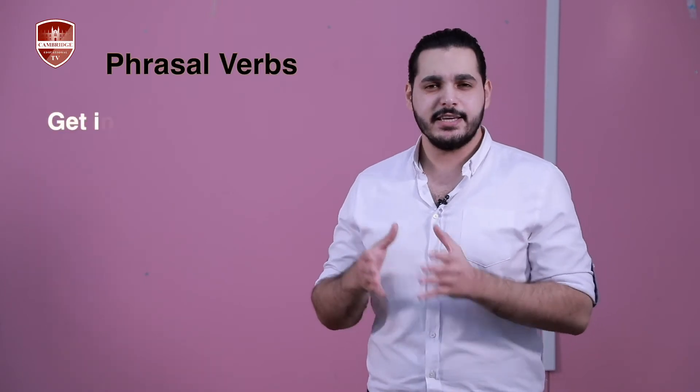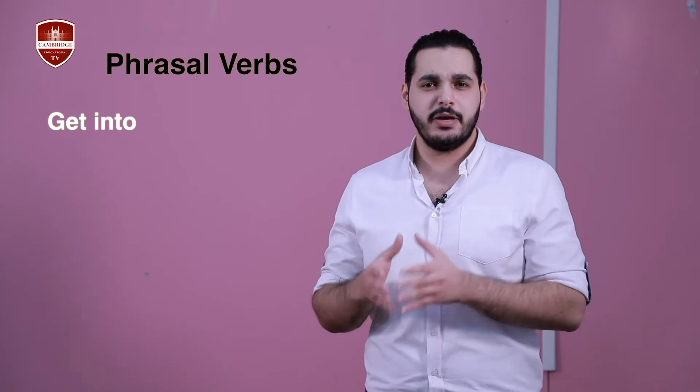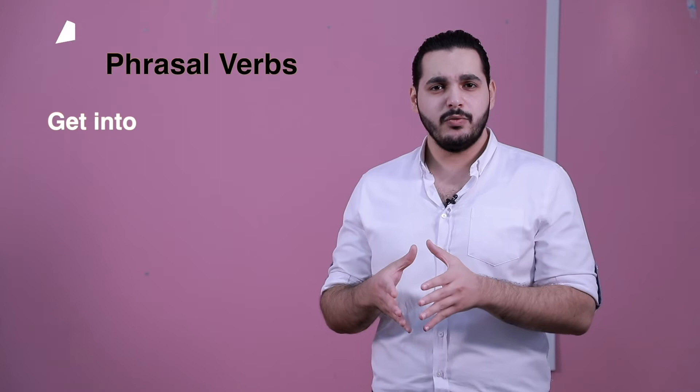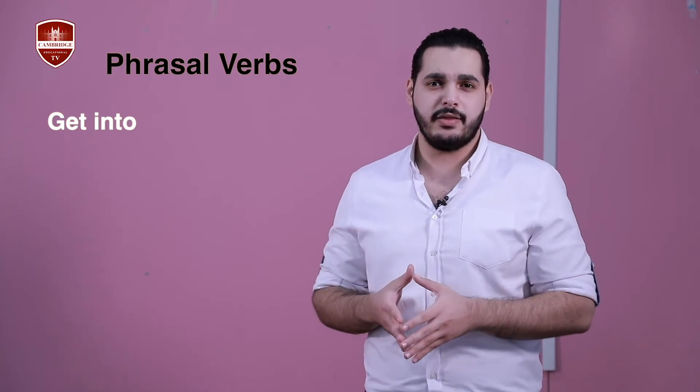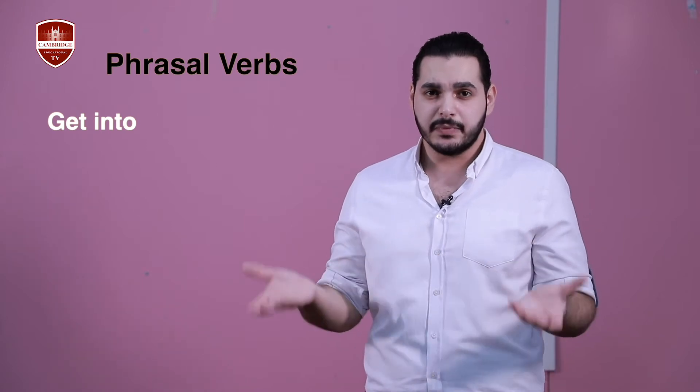Now let's go through the five phrasal verbs that we can use to talk about dressing up when going out. The first one on the list for today is 'get into'. This phrasal verb has different meanings according to different contexts, but today we will only look at the meaning that concerns our context, which is clothing.